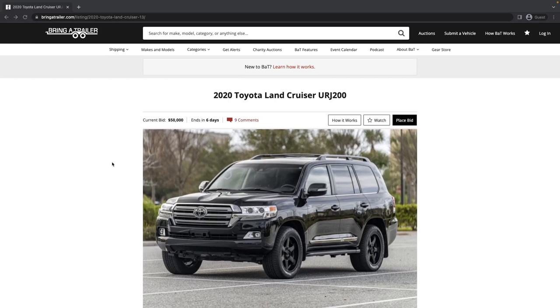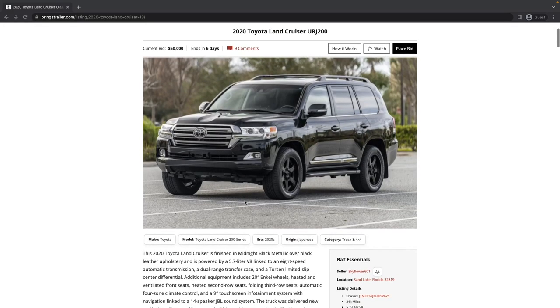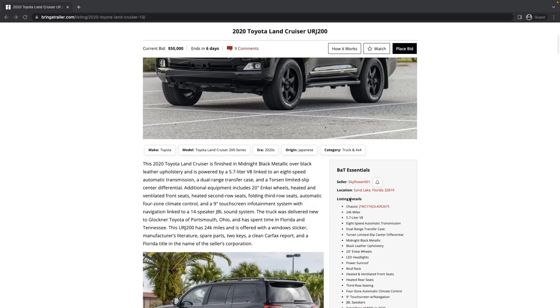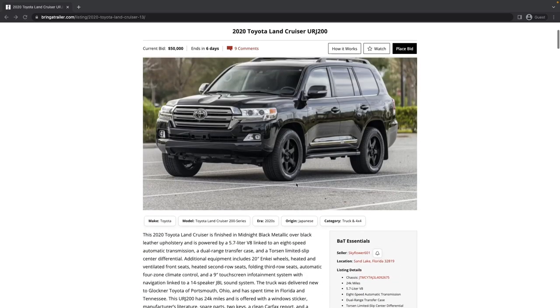So let's take a look at the vehicle we're going to study today, which is a 2020 200 series Land Cruiser in this beautiful black color. It's currently already bid up to $50,000 with six days left. Let's go over the details and see if there's anything that jumps out at us besides these awesome wheels.